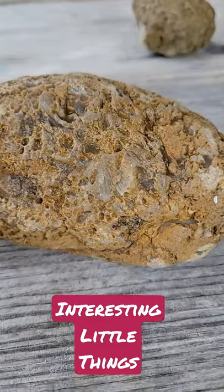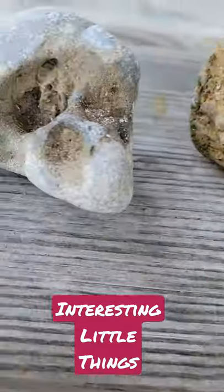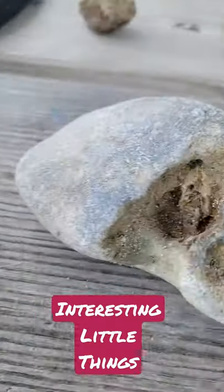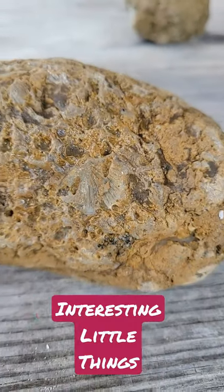If I understand correctly, these are Ordovician Brachiopod fossils, which are between 440 and 485 million years old, which is distinctly interesting.